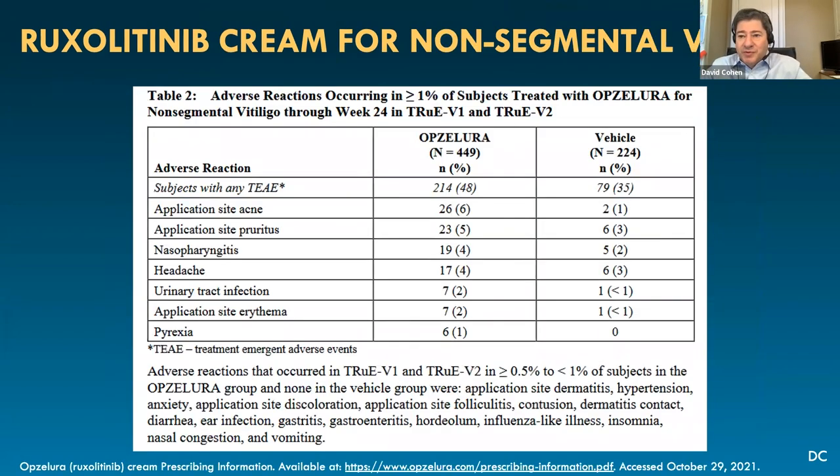The adverse effects are very similar to what was shown with eczema — there are no new treatment-emergent adverse effects relating to its use in vitiligo versus eczema. One difference in the label is that vitiligo is treated up to 10 percent of total body surface area, focusing on the face and eyelids, as well as the groin, compared to 20 percent for eczema.